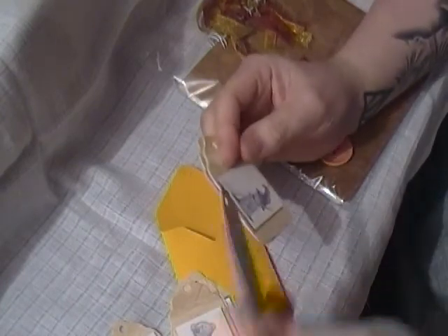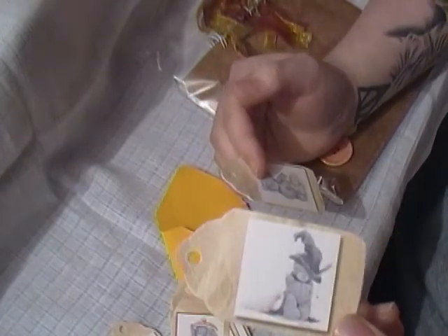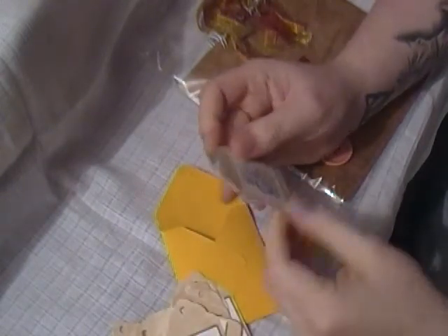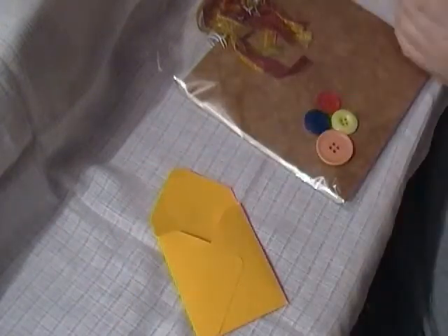I think it's Tatty Teddy if I'm not mistaken — that's what they call that one. A little witch, a little pumpkin, a little witch, a little pumpkin, and another witch. Thank you, those are cute.